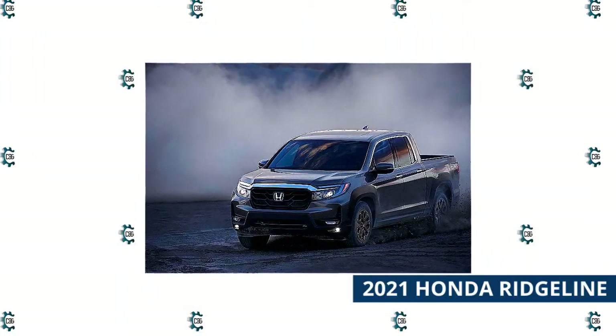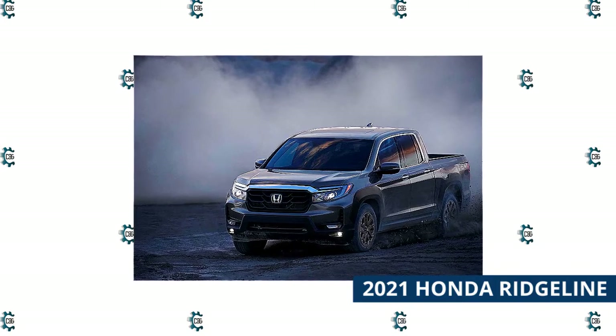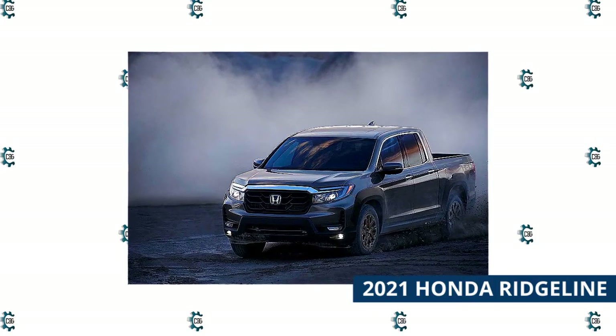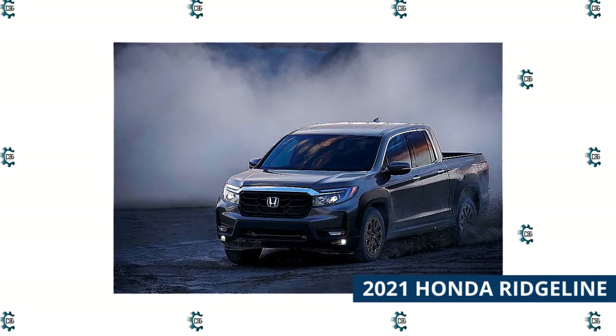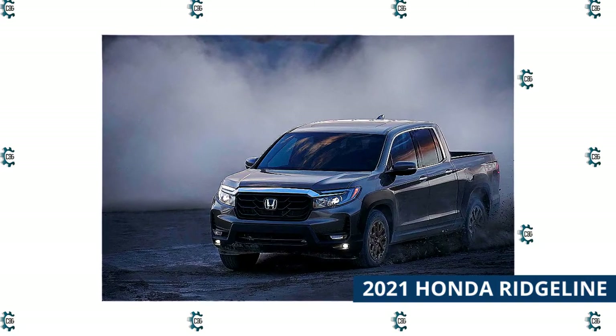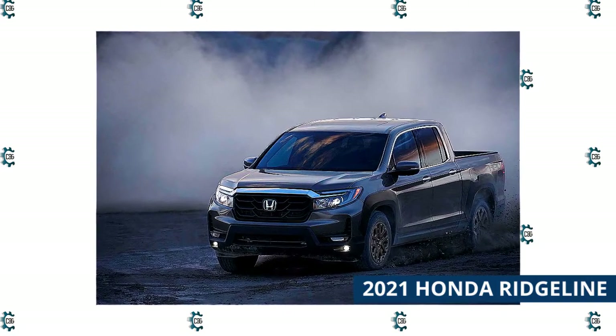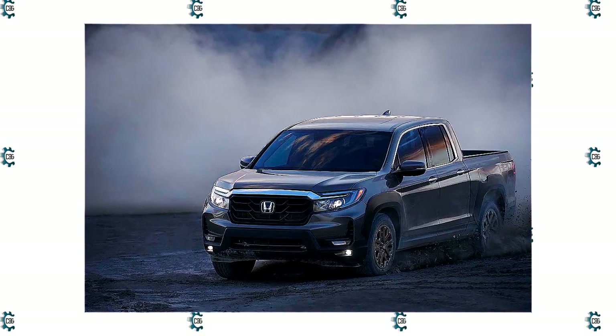Part of what has made the Ridgeline such an attractive choice, both for buyers and for this list, is its ability to bend genres and be as good a daily driver as it is a truck. The new model should continue to meet, and will most likely exceed, those expectations. Honda says that the 2021 Ridgeline will be able to tow up to 5,000 pounds and can carry 1,580 pounds of payload, which should make it more than enough truck for the casual buyer.